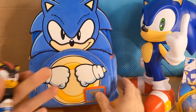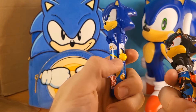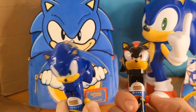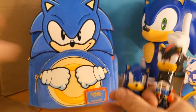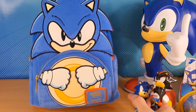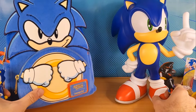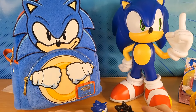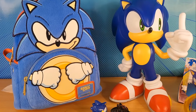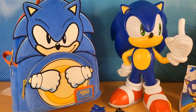And look, we've got these Sonic and Shadow pop-up lollipops. I have to say, hands down, this is the best fan mail ever. Look at all this stuff.